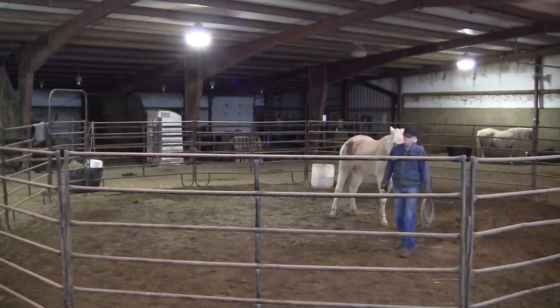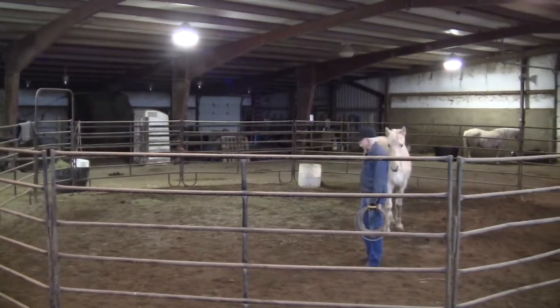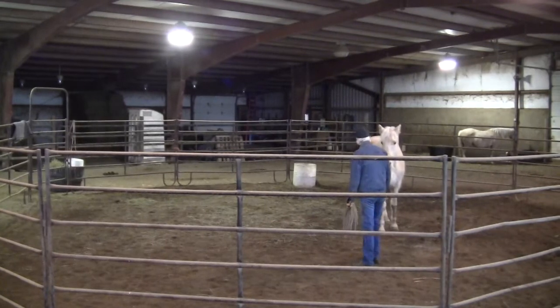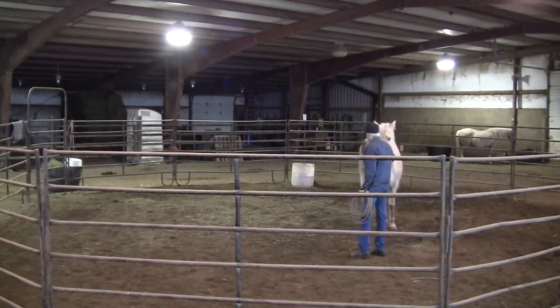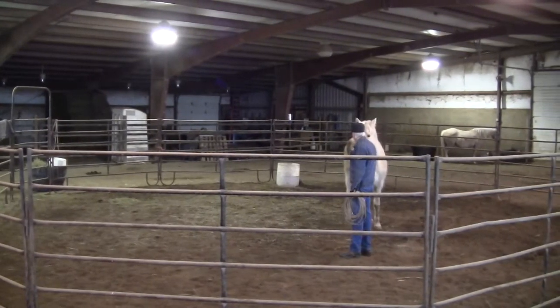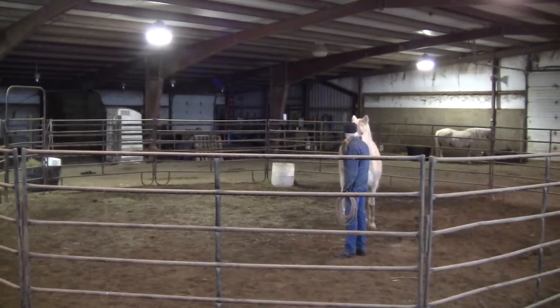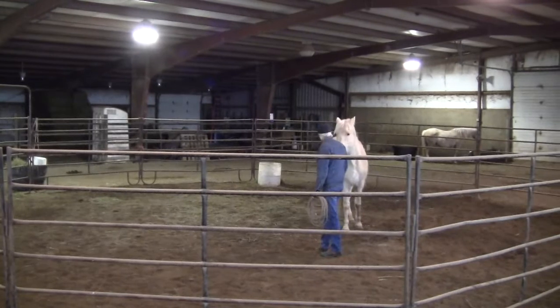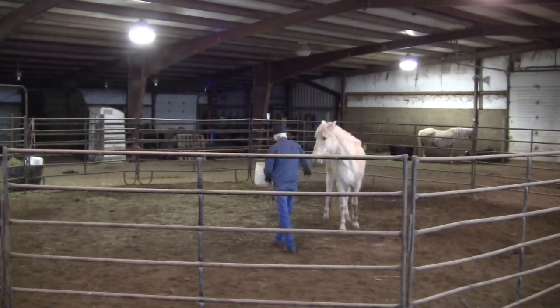A lot of licking going on? Clicking in her joints? Well, you probably hear that better than I do because I've got to be pretty up close and personal to hear it.